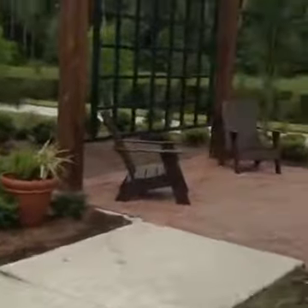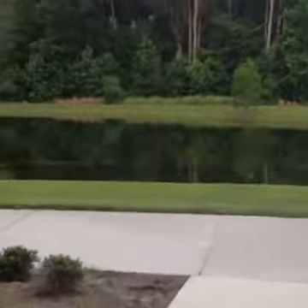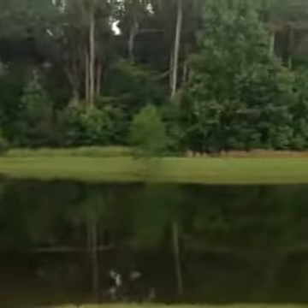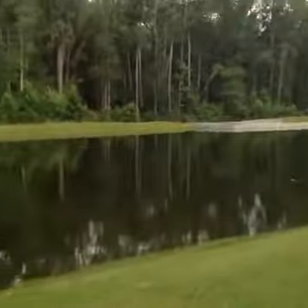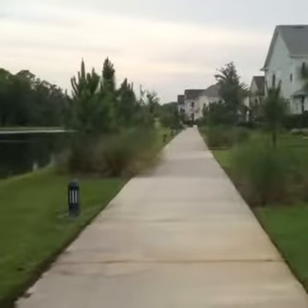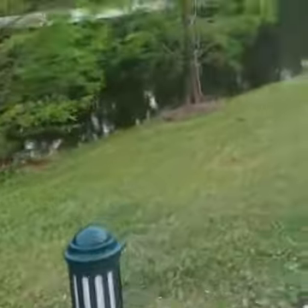We have a few alligators that like to hang out down here. Take a little peek and see if we can see anybody hanging out. It's a nice lighted walkway in the evening — it's all lit here, with little lamp posts to light the way.